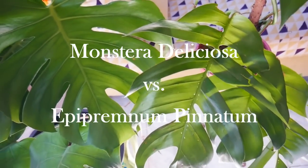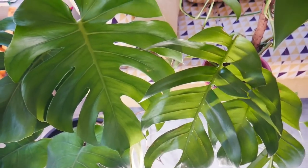So for today's video, I'm gonna do a comparison. I'm gonna share with you the similarities and differences between a Monstera Deliciosa and an Epipremnum Pinatum. I decided to do this because there has been so much confusion between these plants, especially here in the Philippines.